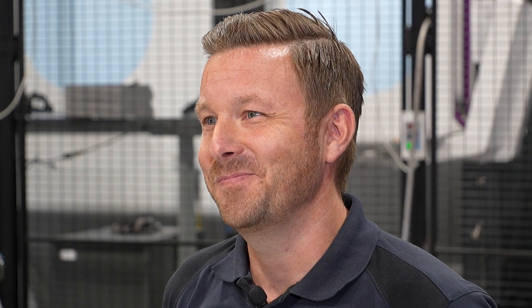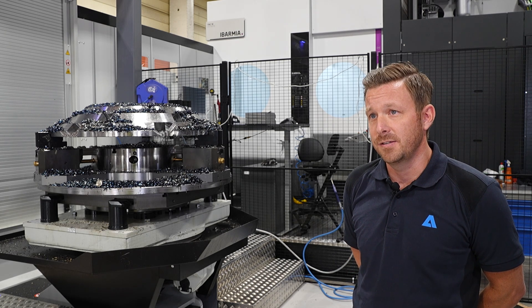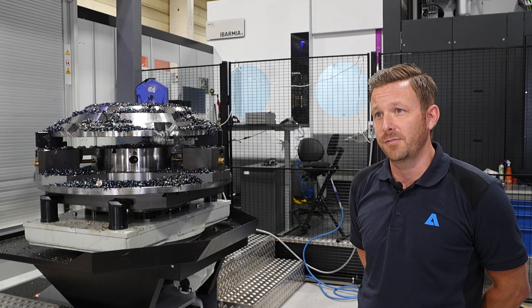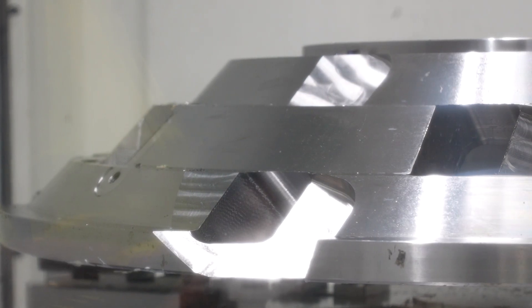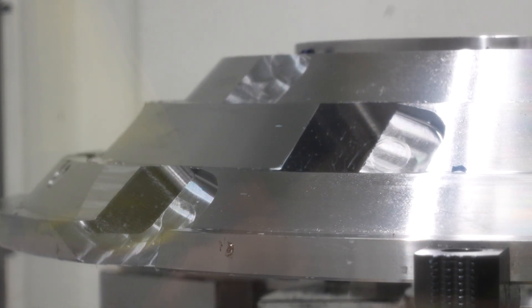The setup time for the operator is a lot less, making it much more user-friendly, faster, and safer. The part quality from this machine is much, much higher than the old machines we had. We are now producing our parts within microns of the tolerances. We also have probing in the machine so we can check the measurements of the parts directly.